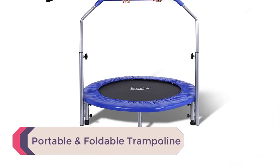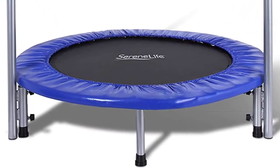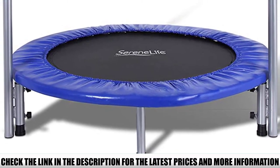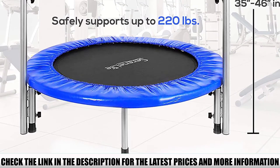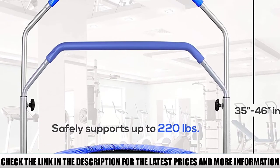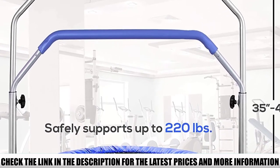Number 4: Portable and Foldable Trampoline. If you prefer a trampoline with a handlebar, check out this one from Serenelife. At 40 inches in diameter, it's a decent size and can be folded down for easy storage. The handlebar is padded for comfort and can be adjusted from 35 to 46 inches. Coil springs create an elastic, bouncy experience. The springs are covered by a pad, so you can easily use the trampoline for seated exercises or elevated push-ups. The mat is made from heavy-duty polypropylene that can stand up to sustained use.